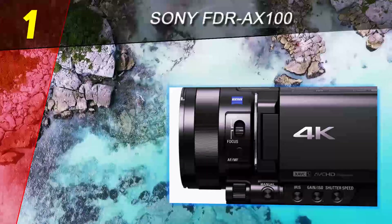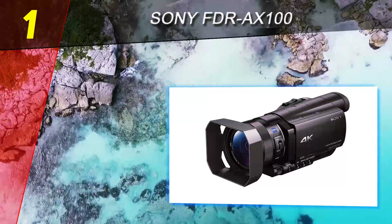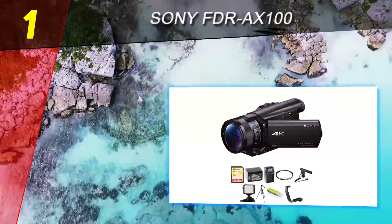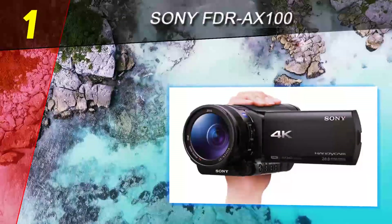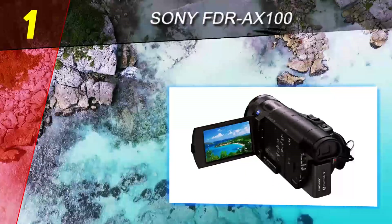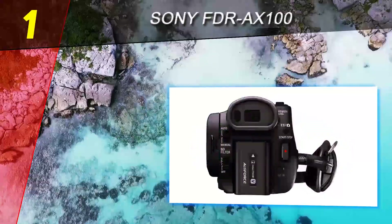To make using this camcorder even more convenient, it can be controlled from a mobile device using an app. Once the app is installed and the devices are paired, transferring files as well as using the smart remote control feature is a really simple task. If you're looking for a quality camcorder that'll last for many years and create some unforgettable memories, this is definitely one of the best available options.